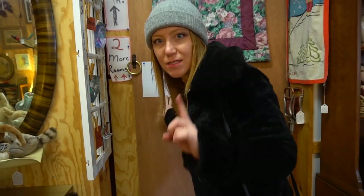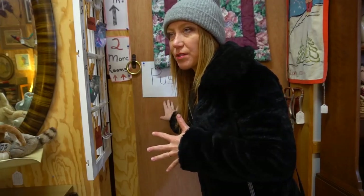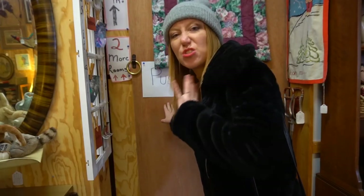Alright, so this is the part that I'm excited to show you. It's cold in here so I'm not sure how long I'll survive, but there's so much stuff.